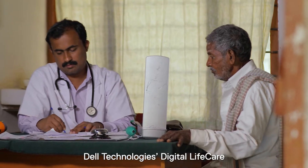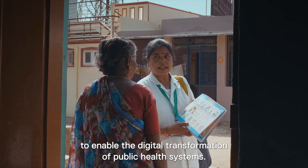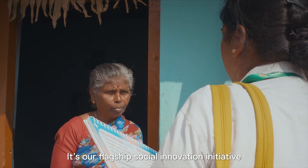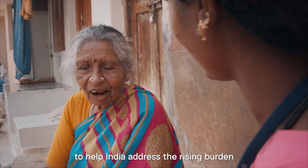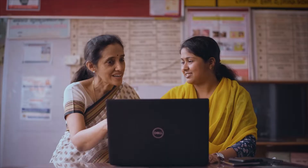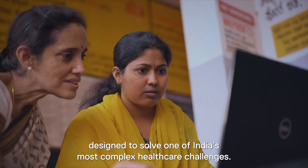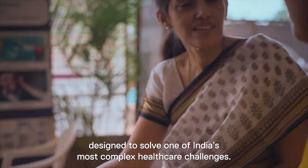Dell Technologies Digital Life Care is a technology platform that we built to enable the digital transformation of public health systems. It's our flagship social innovation initiative to help India address the rising burden of non-communicable diseases, or NCDs, at population scale. This innovative platform brings together a powerful digital ecosystem designed to solve one of India's most complex healthcare challenges.